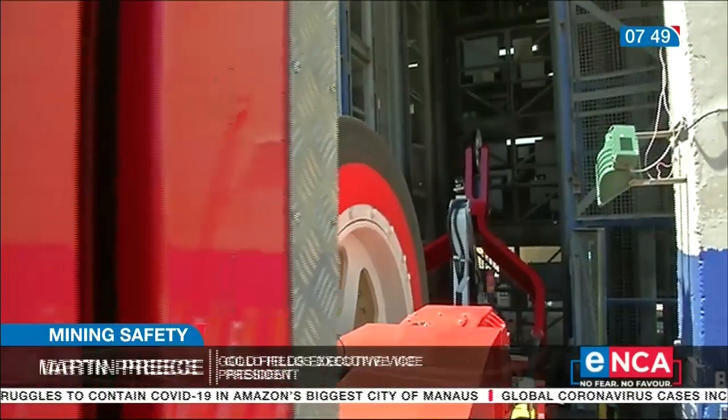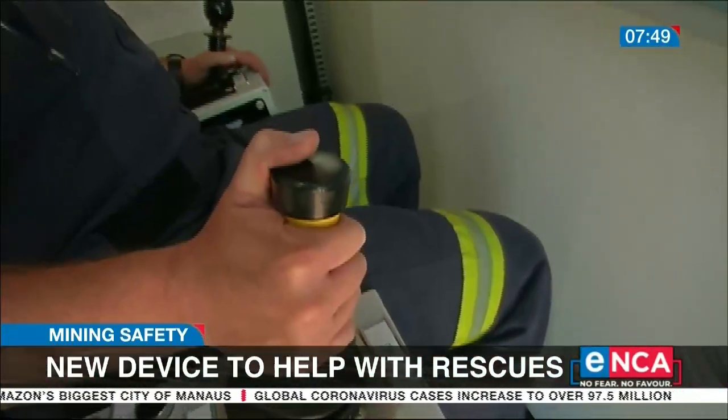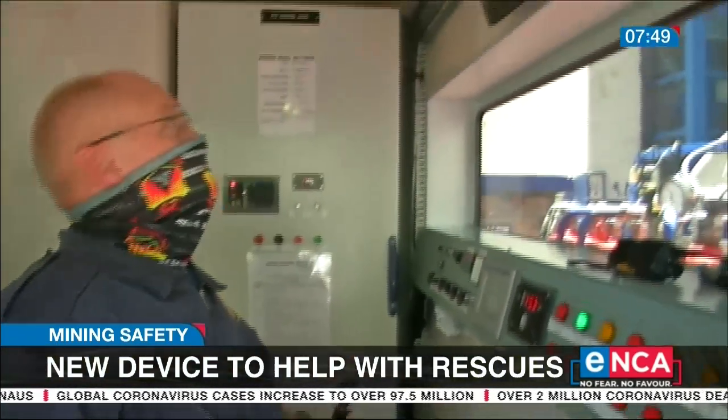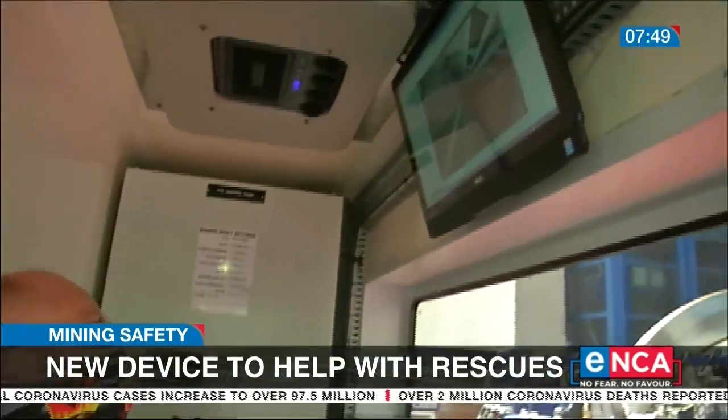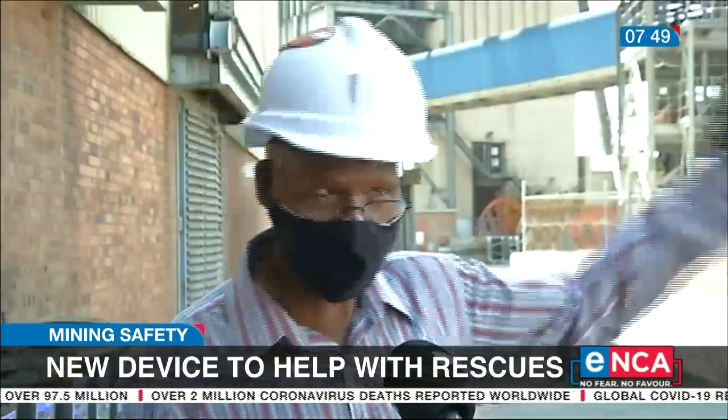On this day, the winder is put to the test three kilometers below ground. This is the final assessment to get approval from the Mineral Resources and Energy Department. If there is a need for it to come into use, it means all other machines at the mine cannot be used — therefore, this one is the last line of defense.